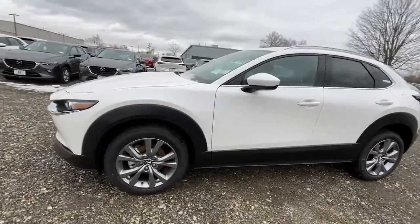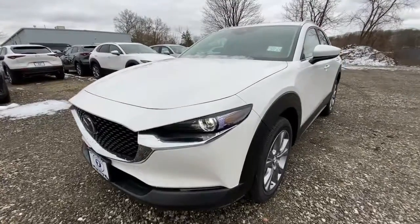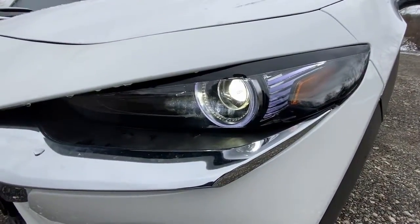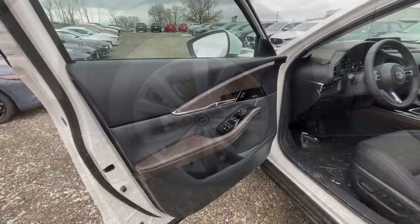Navigation system, keyless entry, sunroof, satellite radio, leather steering wheel, rear spoiler, traction control, intermittent wipers, cruise control, power windows.